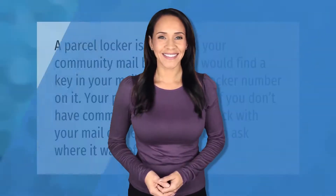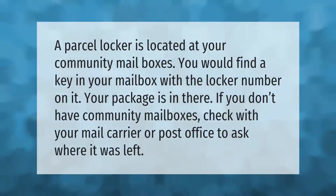A parcel locker is located at your community mailboxes. You would find a key in your mailbox with the locker number on it — your package is in there. If you don't have community mailboxes, check with your mail carrier or post office to ask where it was left.